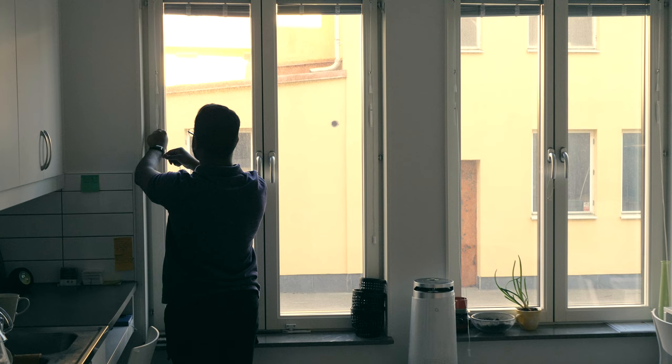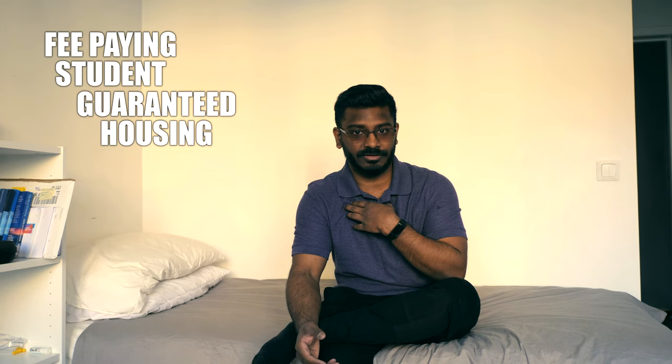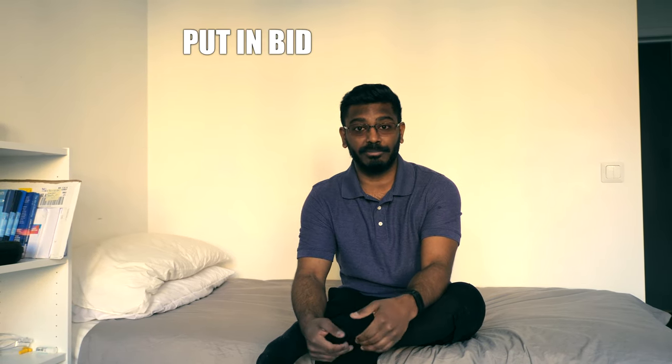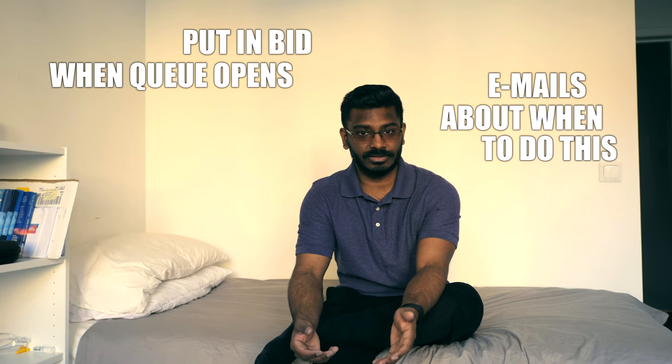The way I got this apartment is by picking my first option in the queue system. As a fee-paying student I am guaranteed housing for the most part, since I come from America, and I put in my bid as soon as the queue opens up — you will get emails about when to do this.